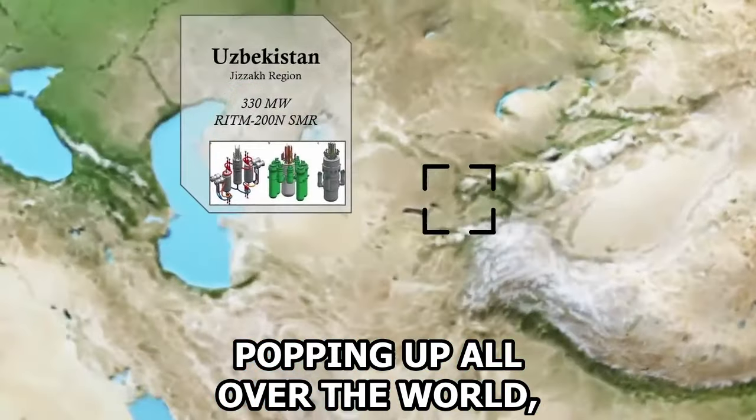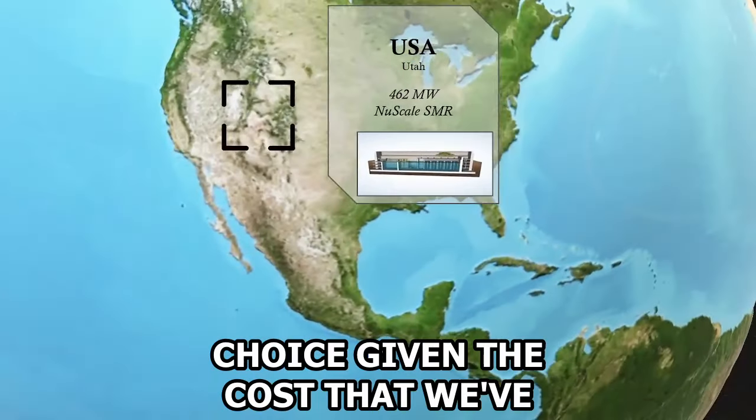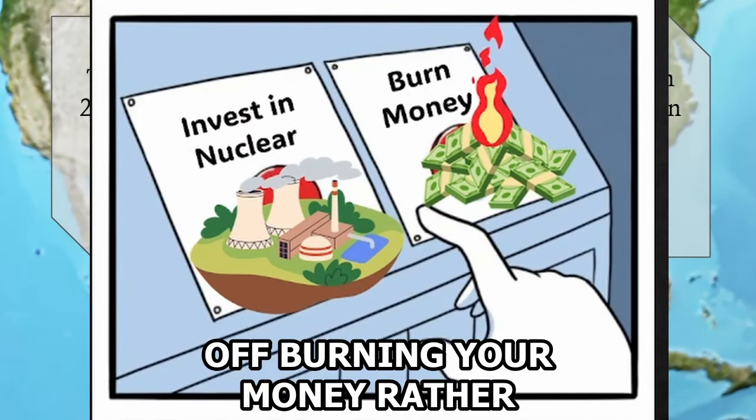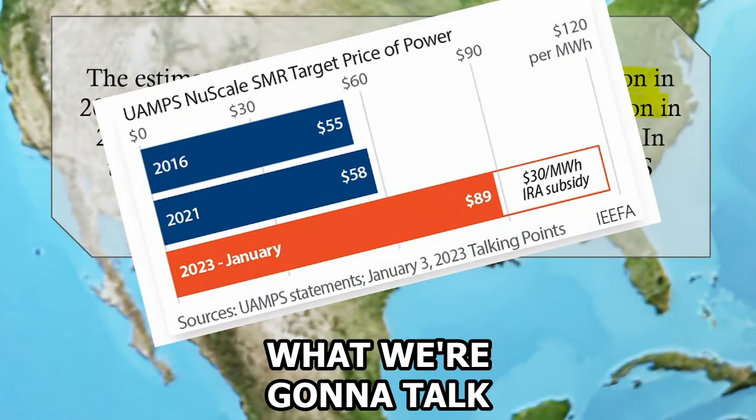Nuclear power projects are popping up all over the world, but is it really a good investment choice given the costs we've been seeing? Or is it that in some cases you're probably better off burning your money rather than investing in nuclear? That's what we're going to talk about today.